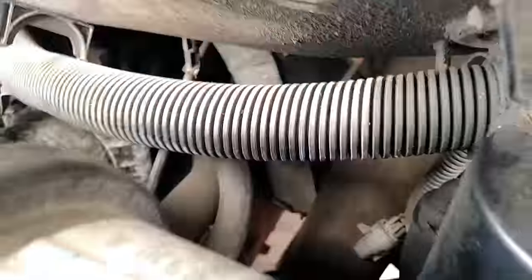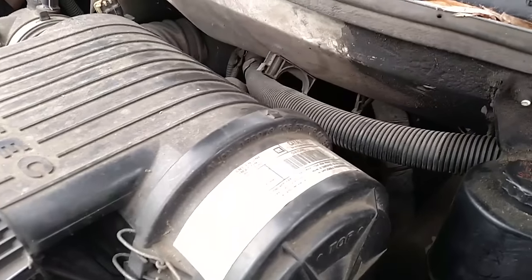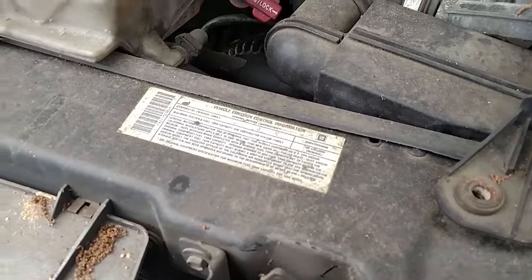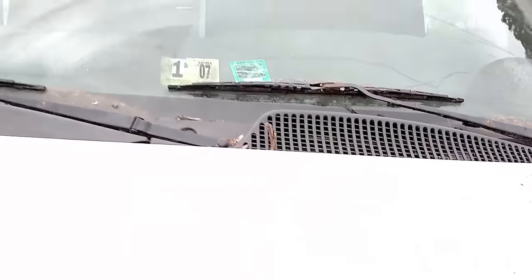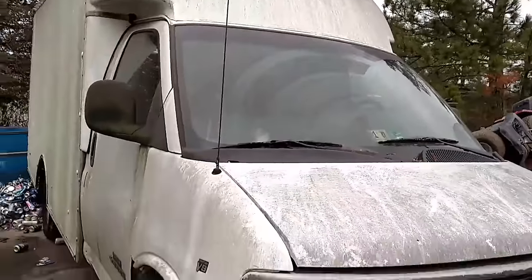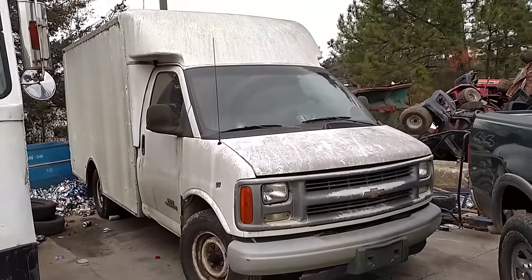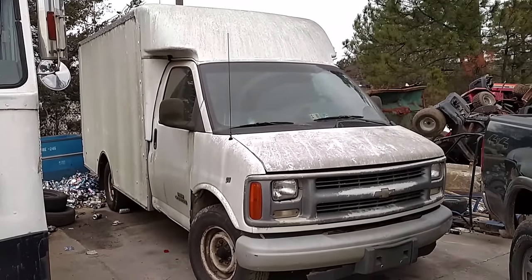It says 5.7 liter and I have no idea what's wrong with it. You need to know what year it is too. Let me go ask the guy for some details on this thing — see what the story is. Maybe one of you guys would be interested in it. It would look a lot better cleaned up, that's for sure. I think it would make a nice stealth camper.